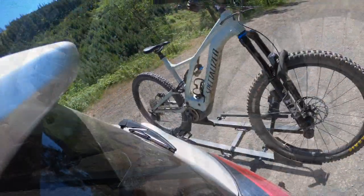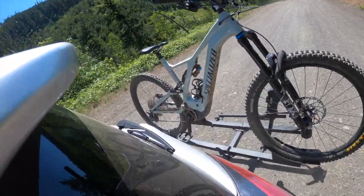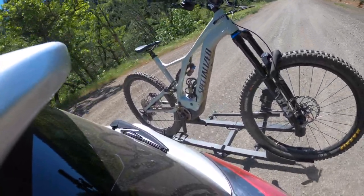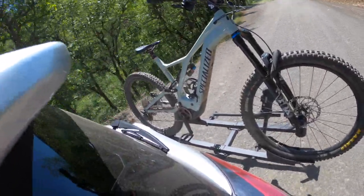Are you looking for the perfect heavy-duty bike rack at a fair price? I think I have a good rack for you today. I'm going to look at the Thule T2 Classic bike rack. This was the only rack I could find due to availability shortages, but it worked out great.